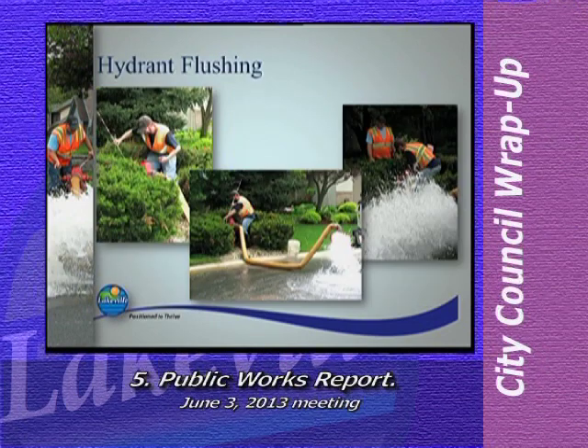Our last slide this evening: hydrant flushing. Our utilities division maintains over 3,500 fire hydrants in the city and annually exercises each one. Originally this was done primarily to remove sediment from our water distribution system, but now since Lakeville has a water treatment facility and treated water results in significantly less sediment, hydrants are simply exercised to ensure their operation in case of an emergency. Water from the hydrant is run through a diverter attached to a pickup truck and discharged into the street, which helps ensure green space and landscaping around hydrants is not damaged by the water flow.